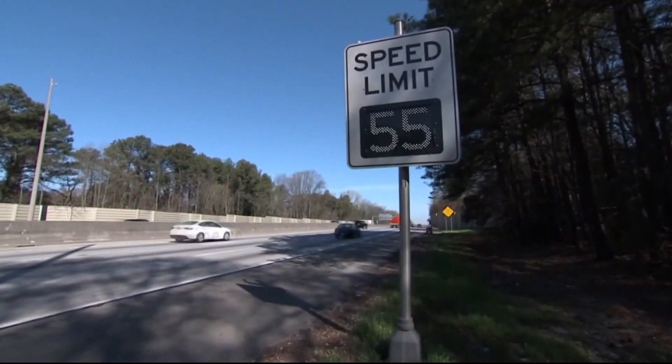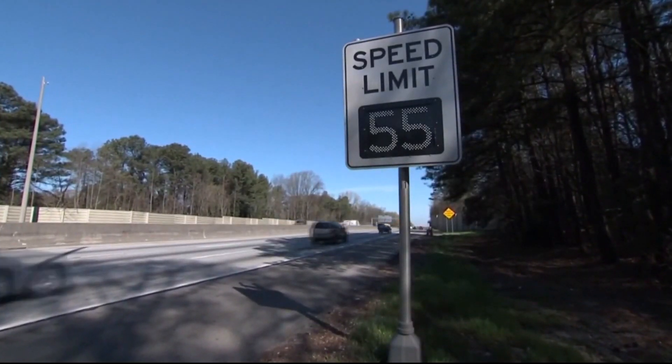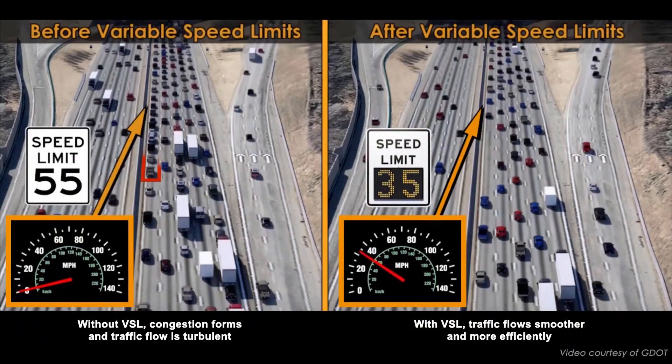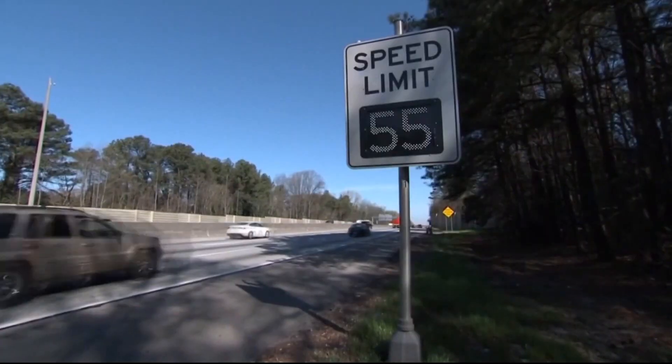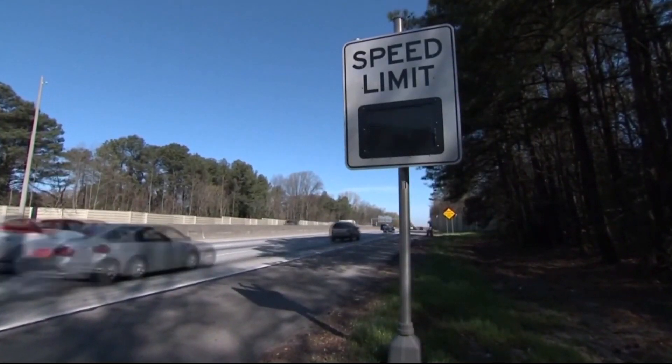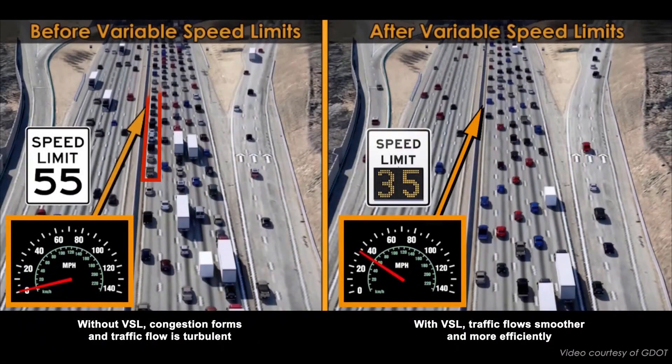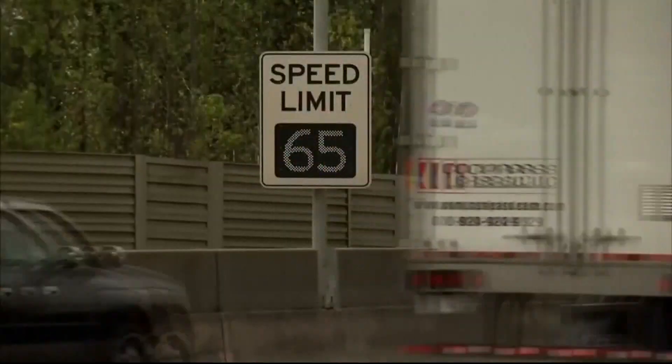The speed limits at any given time could range from 35 to 70 miles per hour. Here's the explanation that VDOT gives: if you put rice through a funnel too quickly, like traffic, it'll clog. If it is brought in slower, the rice — or the traffic — gets through much faster. The goal is not only to ease congestion, but also to make that stretch of roadway a lot safer for drivers.